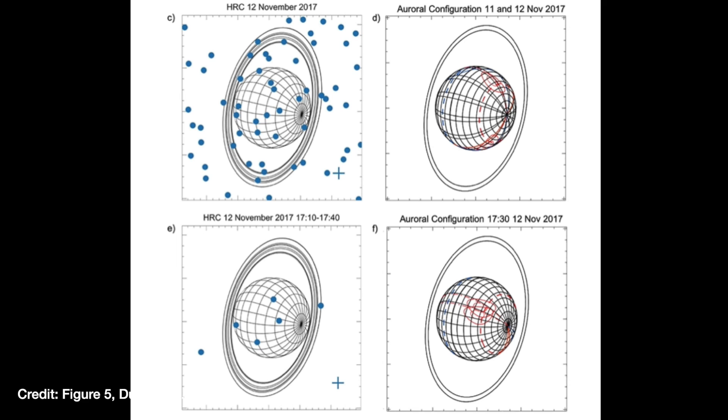Figuring out whether it's the aurora or the rings or something else on Uranus producing these X-rays is going to be really difficult, and it's not something you can do with this Chandra data. You need a much better location for where the X-rays have come from — you need a higher resolution telescope. The best you can do right now is compare what the Hubble Space Telescope observed of the aurora at the exact same time as the X-ray observation, but it's not precise enough to make any firm conclusions. The paper ends essentially by saying we need more data.